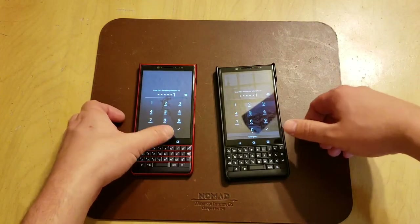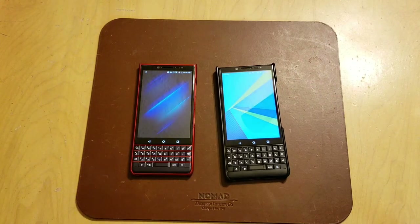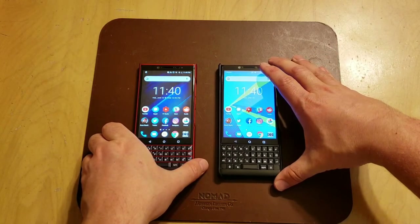After unlocking both devices, the Key2 is a little bit faster than the Key2 LE — though again, really not much of a difference, and not that important at all.